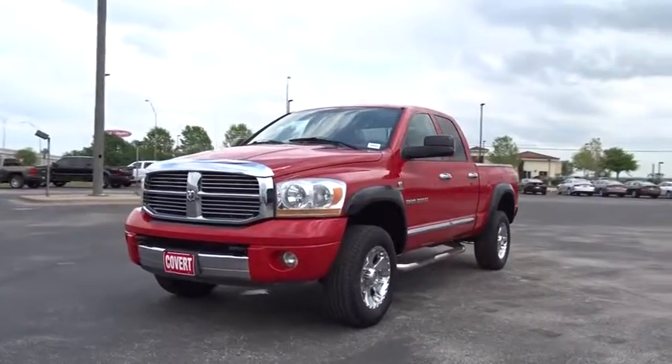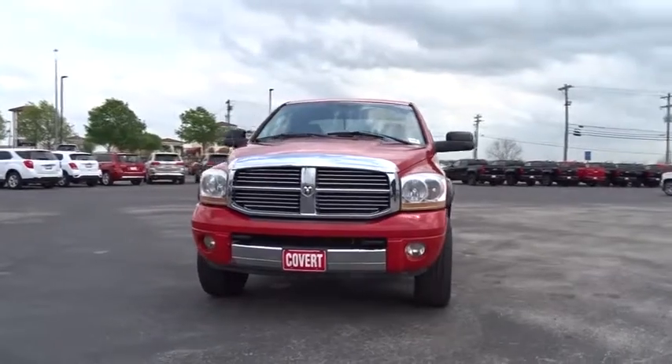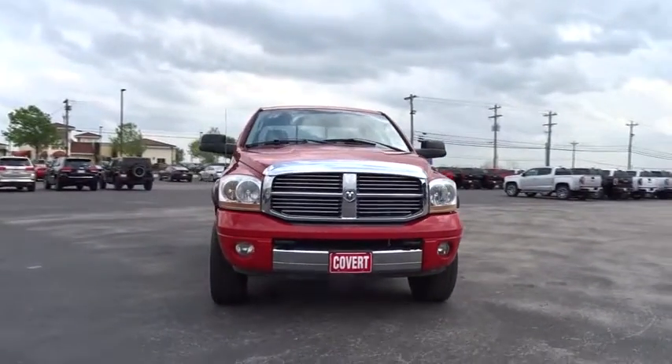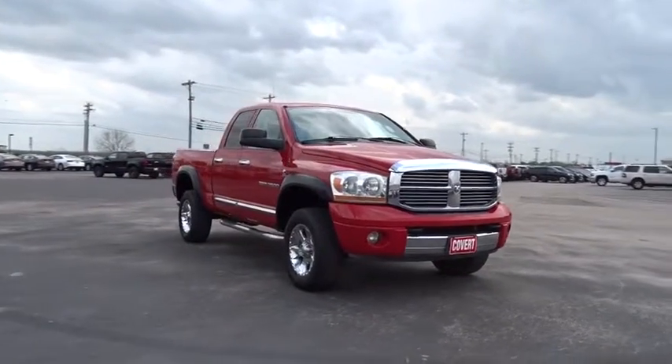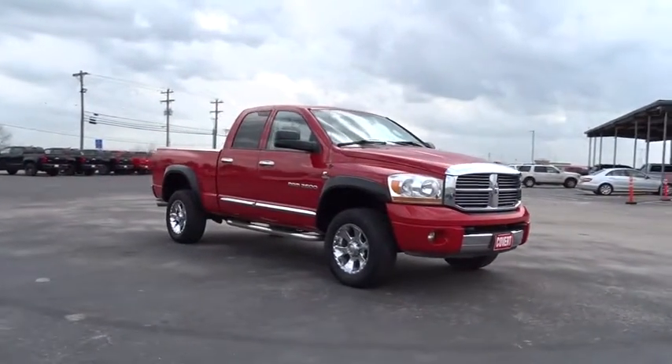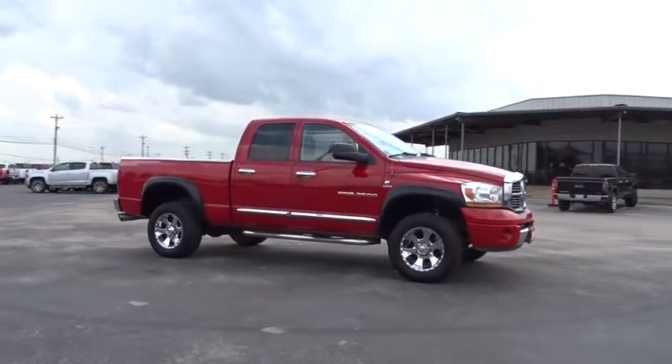The 2006 Dodge Ram pickup 2500. The Ram 2500 is built with sturdy hydroformed frames and capable four-wheel drive options to handle the toughest job site touring while maintaining a smooth ride. This vehicle has less than 135,000 miles.